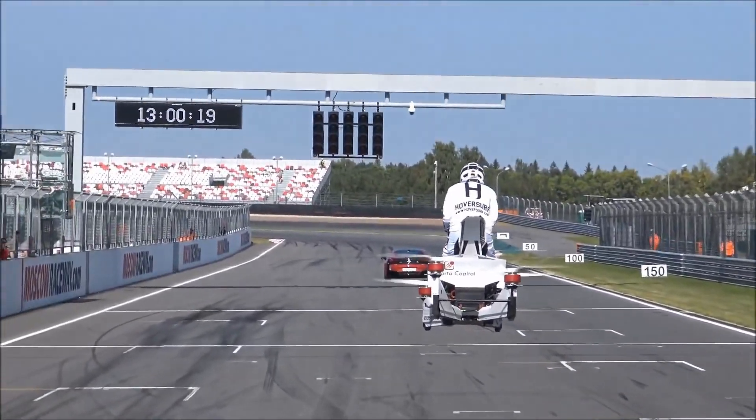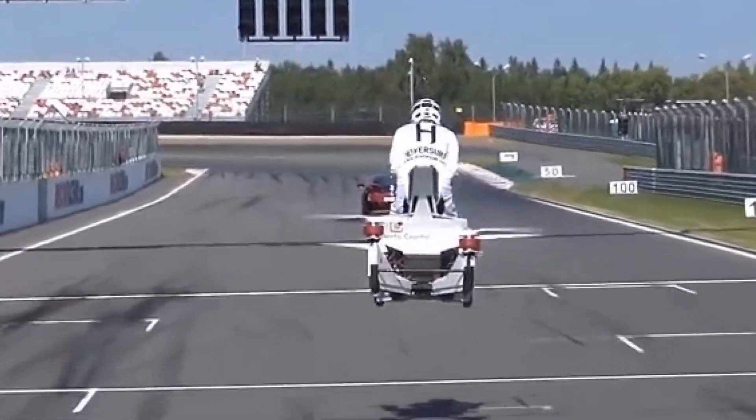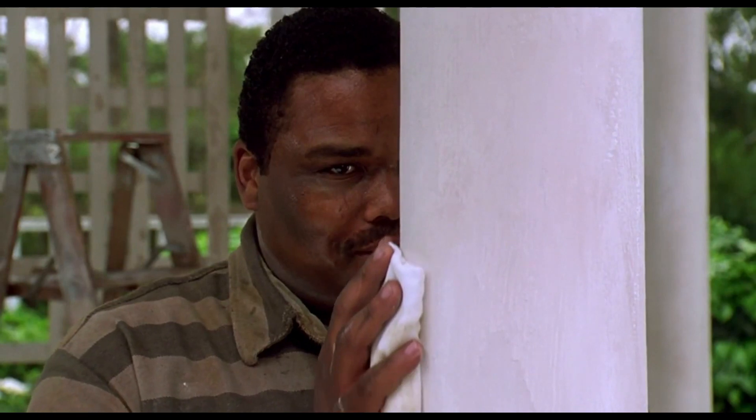Y'all know how much I like e-bikes on my channel — imagine if you can bike in the air. Oh hell yeah!